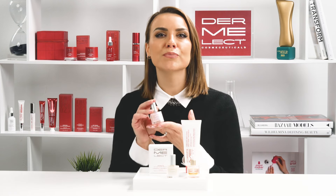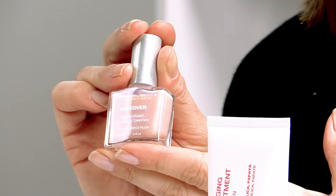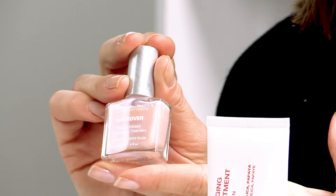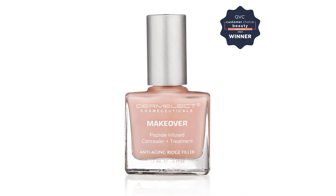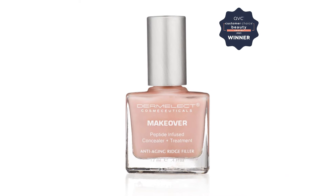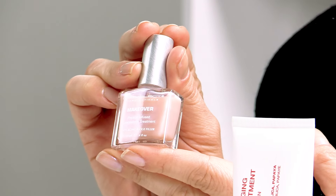Makeover Smoothing Ridge Filler is the perfect solution for filling in those nail ridges. Get ready to discover the secret behind this award-winning nail treatment. This product was the winner of the best nail treatment at the QVC Customer Choice Beauty Awards 2023, recognized for its amazing ingredients and results.